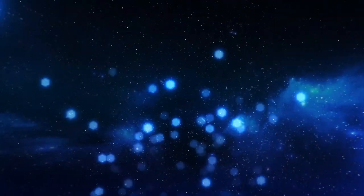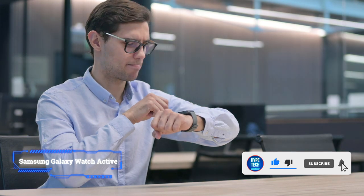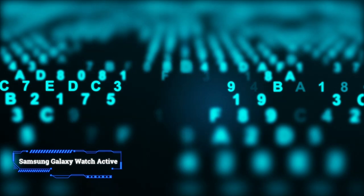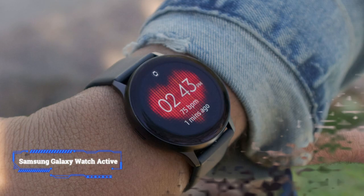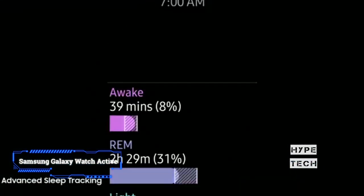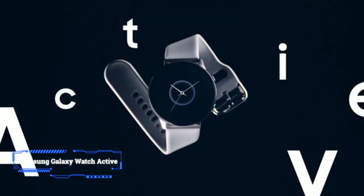Number 2: Samsung Galaxy Watch Active. This device isn't dissimilar to the one seen earlier in this video, and that's mostly because it only came out 6 months before the Galaxy Watch Active 2. You can still buy the original Galaxy Watch Active, but it lacks mobile internet and the digital rotating bezel seen on the newer version. It still offers strong battery life and the same set of features found on other Samsung devices, so if you find it at a more affordable price, you may want to opt for this older Samsung Watch Active.